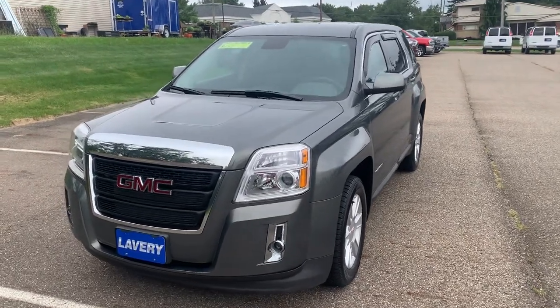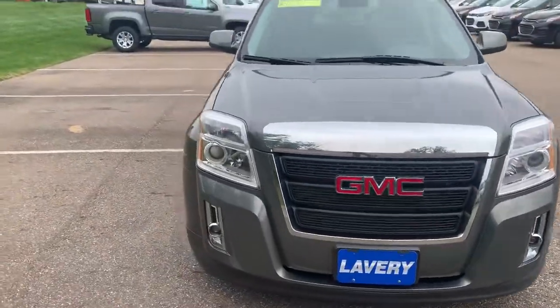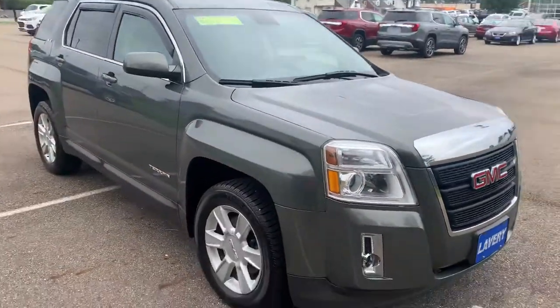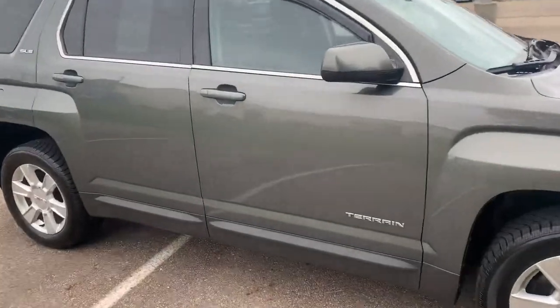Hi Mia, this is Kyle from Library Automotive. Just want to take a quick video of the 2013 Terrain, just kind of show you a couple of the cool features on it. Got it pulled up right here for us. I'll walk around here and if there's anything specific that you want, let me know and I can take another video of it.